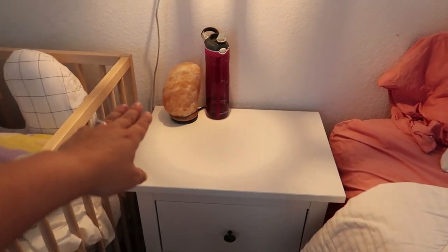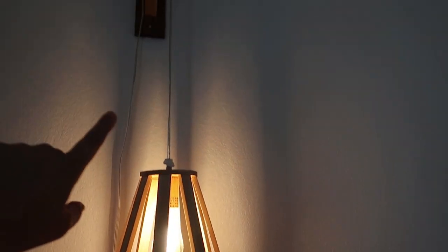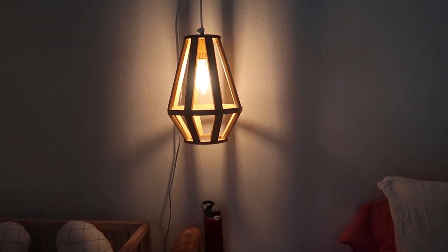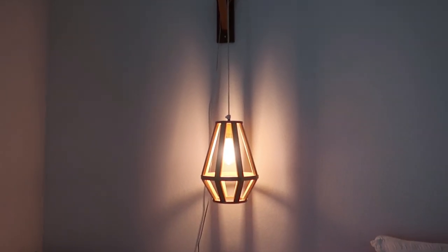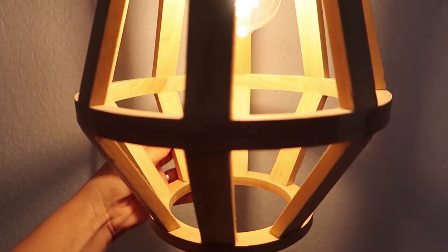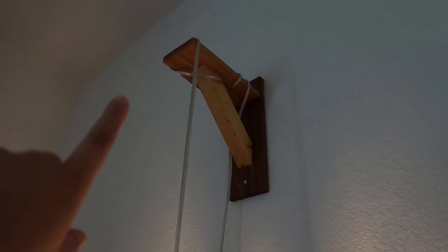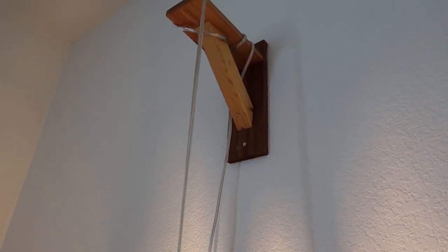Over here we have more Ikea pieces — I love these nightstands; we both have one. I have a salt lamp here. We always admired these lamps whenever we went into Hobby Lobby — they reflect off the wall so nicely. They were like $80 a piece, but one time we went in and they were like $20 a piece, so we grabbed them. They're hung up on the wall with a natural wood bracket — we love natural wood in our bedroom. A lot of our stuff is hand-me-downs or upcycled things, which I love because I'm so frugal but I really like things to look nice.